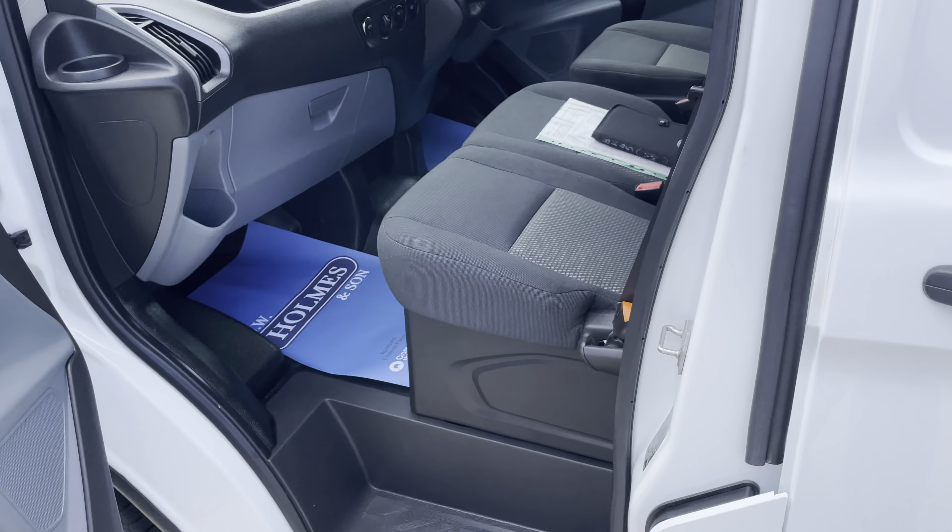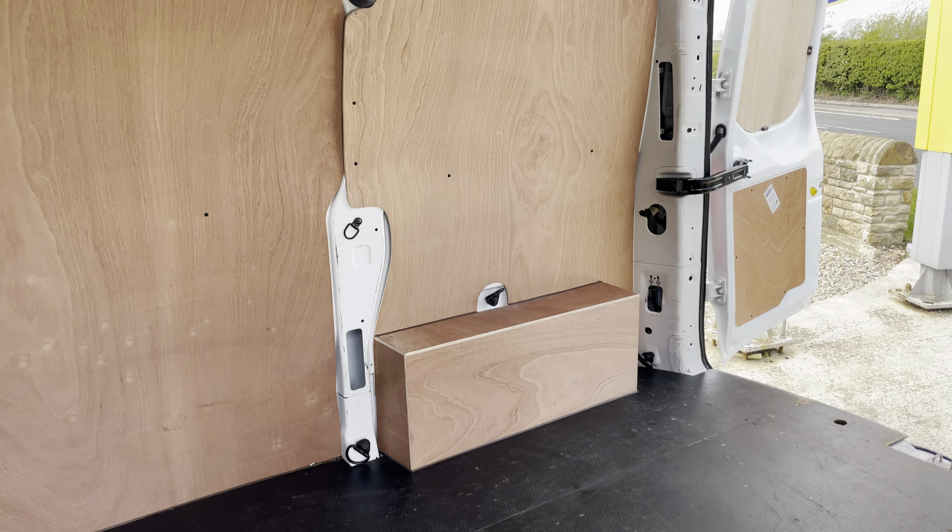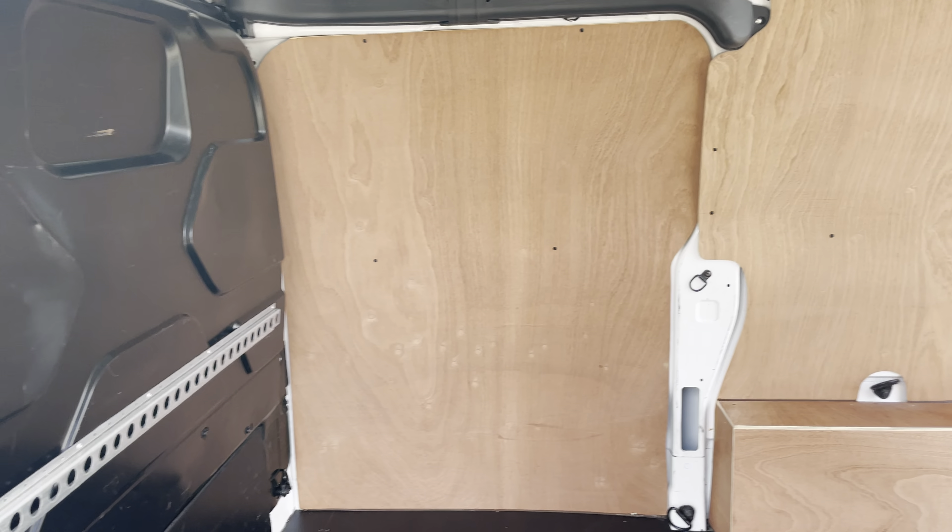This vehicle has come to us direct from Birmingham University, so as you can imagine the vehicle is totally as new — absolutely immaculate condition. I'll show you to the rear: good heavy duty Rhino floor with all new ply lining at the rear.